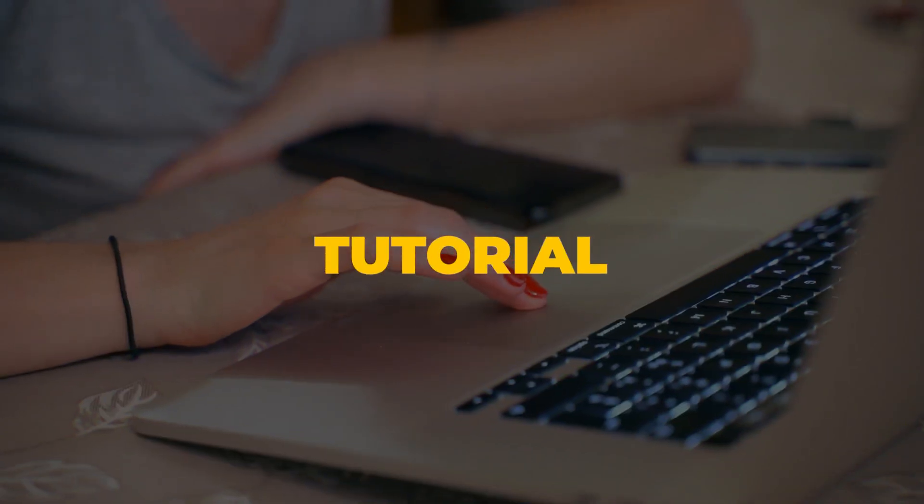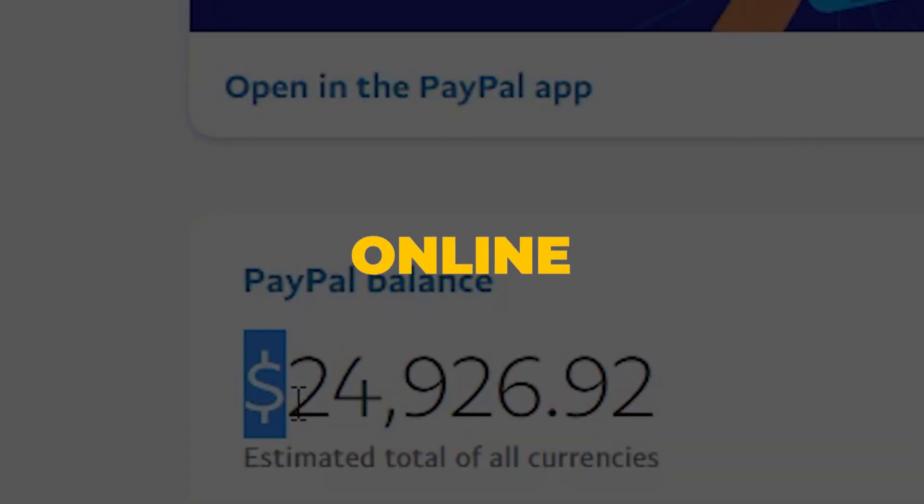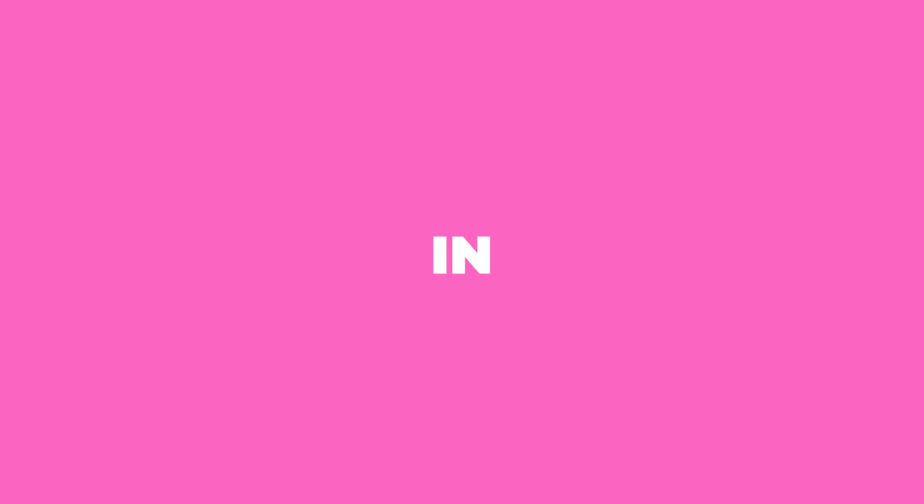Everything that I mention in this tutorial will be linked in the description box below. I'll walk you through everything you need to know to get started with ChatGPT and start to make money online just like this in no time.